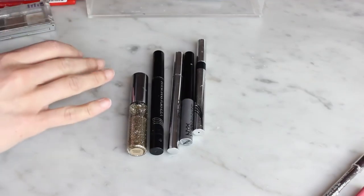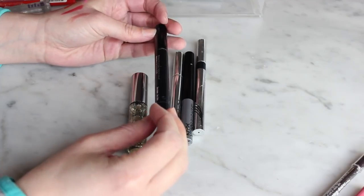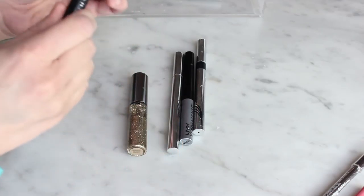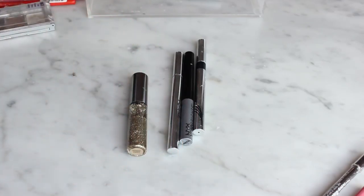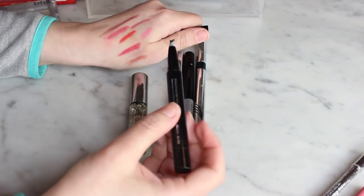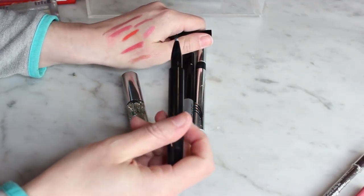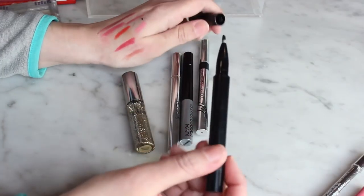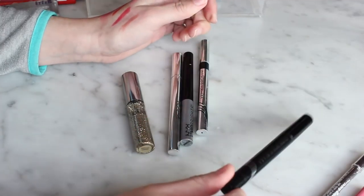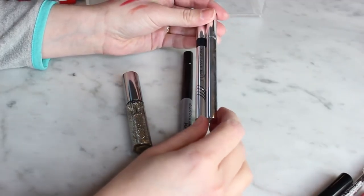Now for non-pencil eyeliners — liquids and a gel. The Physician's Formula Matte Lacquer Gel Cream Eyeliner is really weird. You have to twist the lid off, and the formula comes out in a strange way. I never really got the hang of it, and it's definitely dried out, so I'm getting rid of that one.